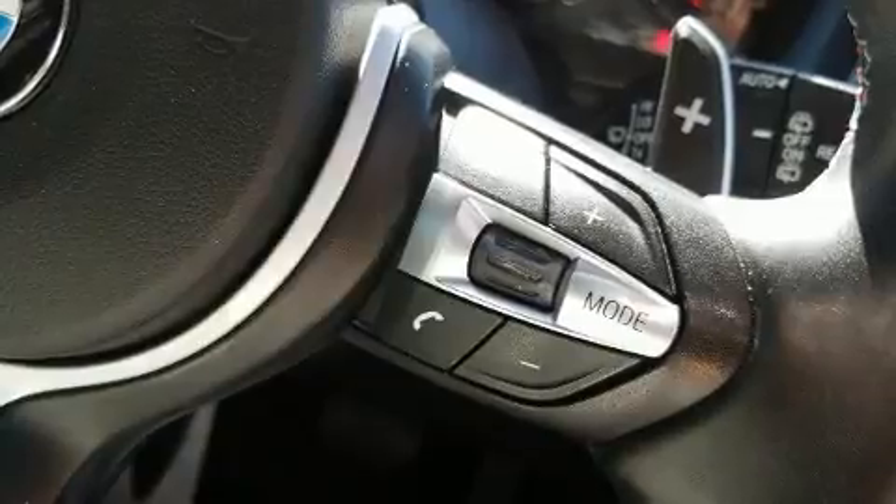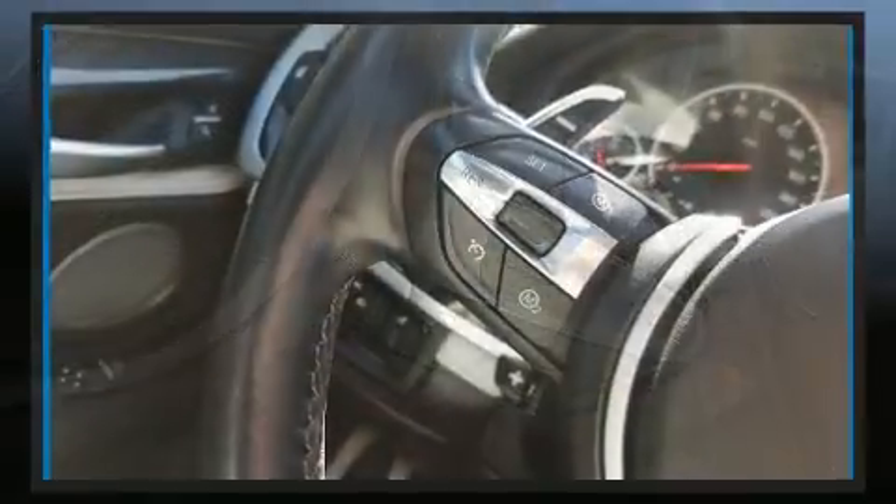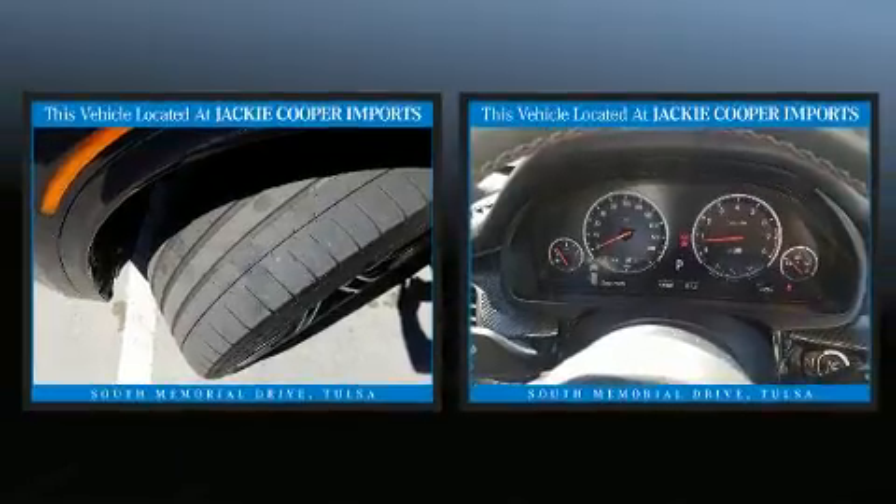The stereo system features a 20 gigabyte hard drive and 16 speakers, yielding a symphony-like audio experience.